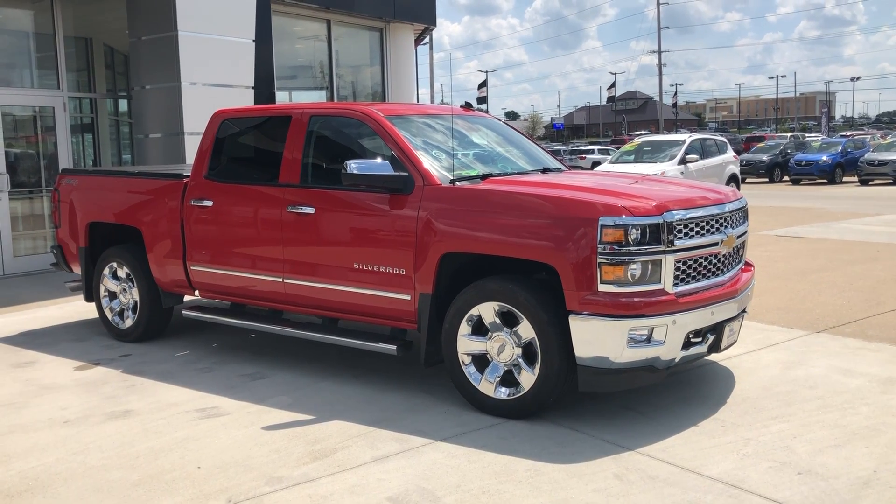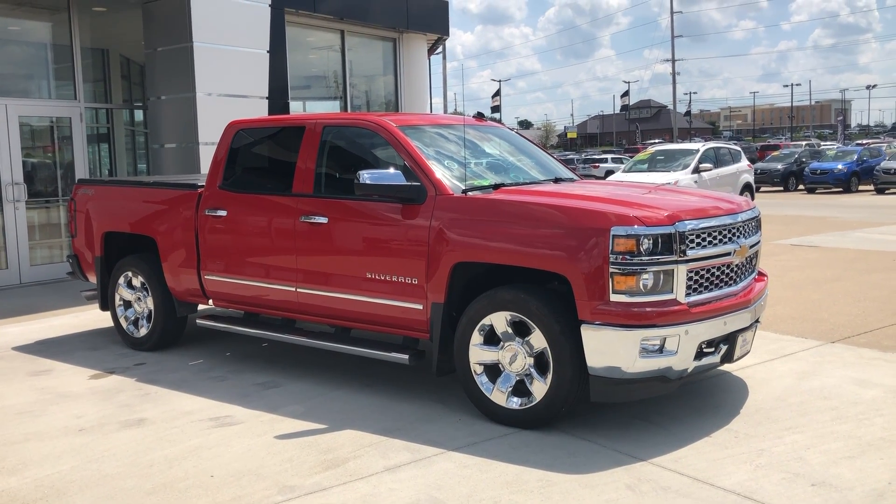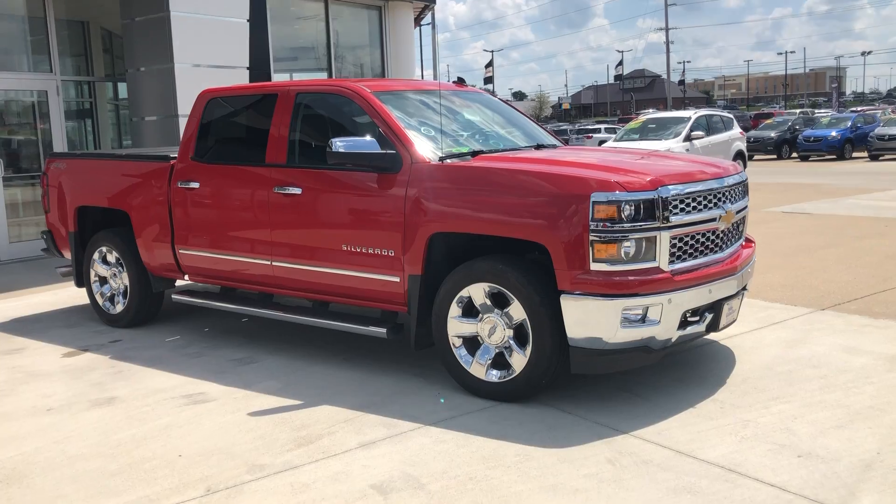Hello and welcome to UBLR Buick GMC online showroom. Today we're going to have a quick look at this 2014 Chevy Silverado.